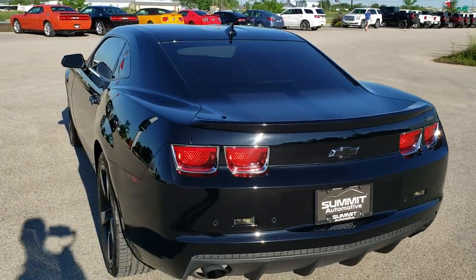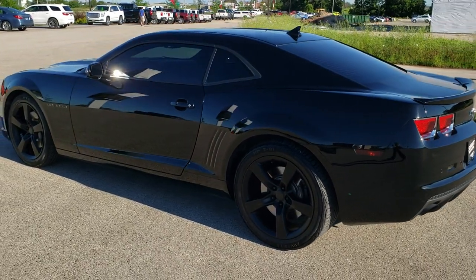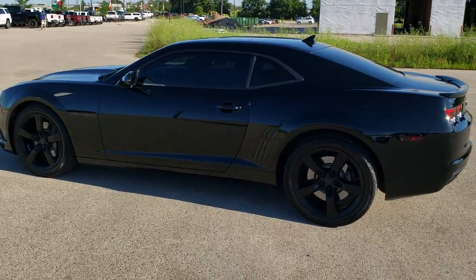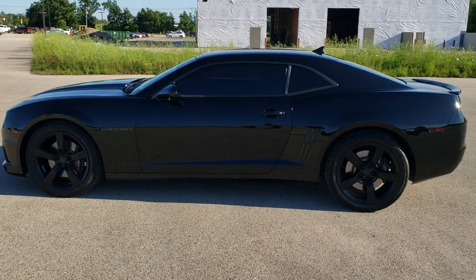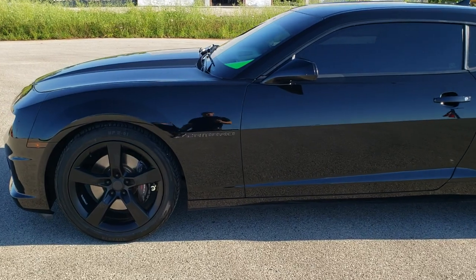Black clear coat is the color. We shoot all of our videos in 1080p 60 frames per second, so if you have HD capabilities on your computer, tablet, or smartphone device, turn them on right now because it is definitely your best way to check out the quality and condition of the vehicle before seeing it in person.